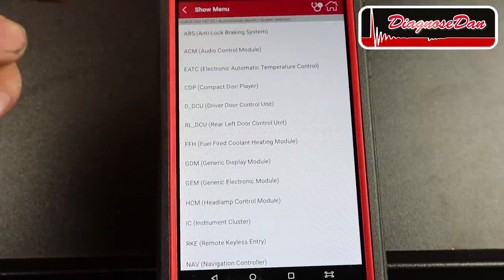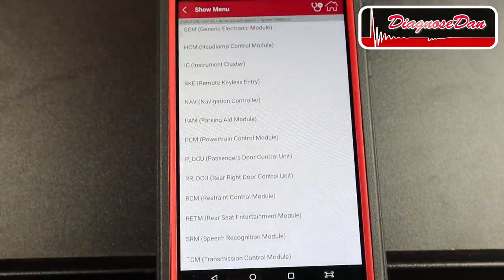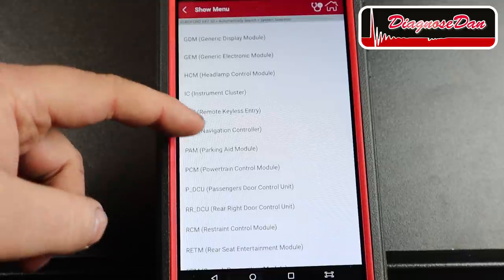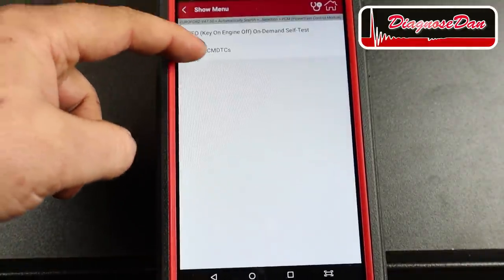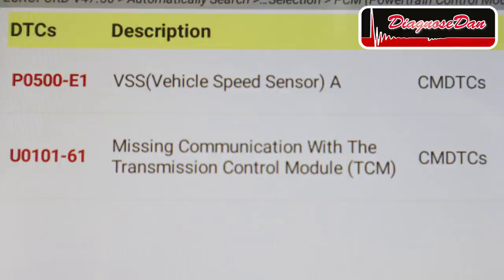I went into traditional diagnostics and it auto-ID'd the car. Let's select the transmission control module and read the codes. It's telling us this module is not responding, so let's try another module — the PCM, powertrain control module. Let's read the codes. There is a code stored: missing communication with the transmission control module. It looks like we've got no communication with the transmission control unit. Let's take a look at a wiring diagram to locate the communication wires, do some measurements, and hopefully find out what's wrong.